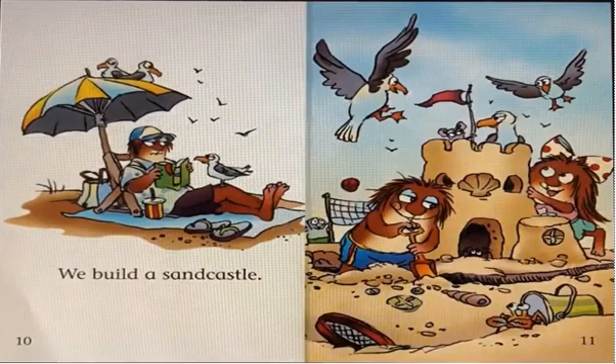We build a sand castle. This is a sand castle. And look, there are birds. There is a mouse, and there is a crab.